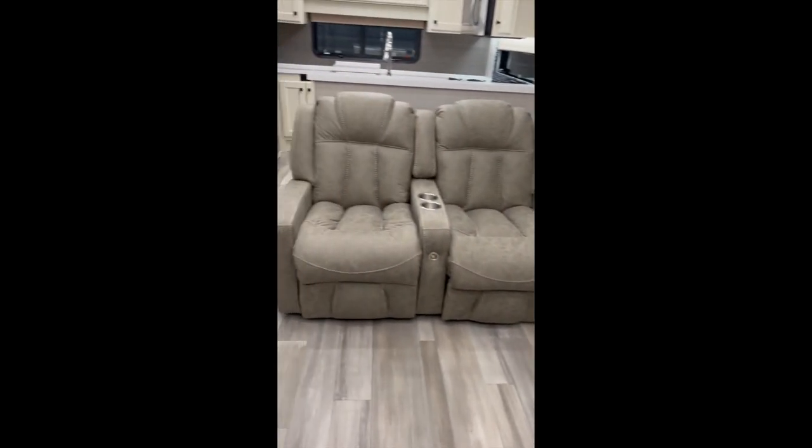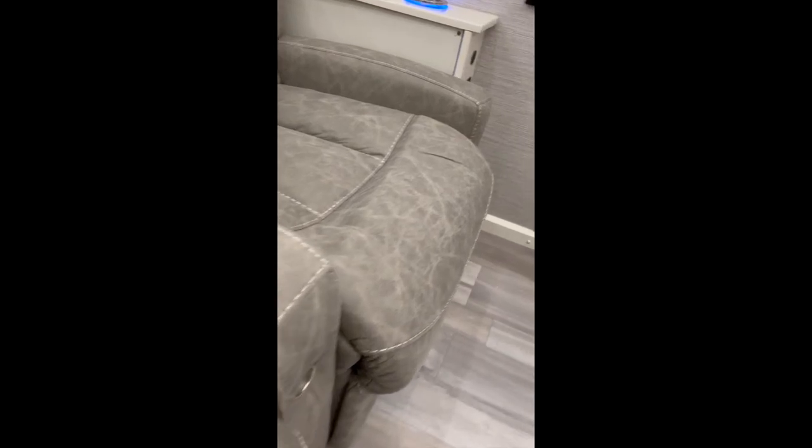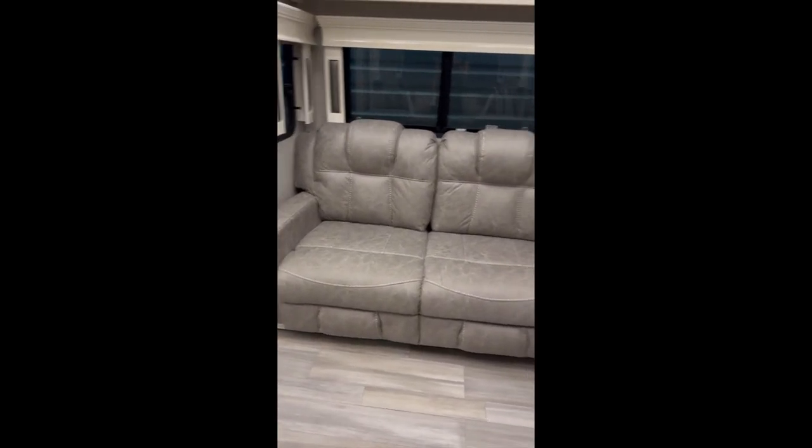Nice furniture — both of these recline. Both of those are recliners, and this one pulls out into a sleeper sofa. Lots of cabinet space, and again everything is soft close.